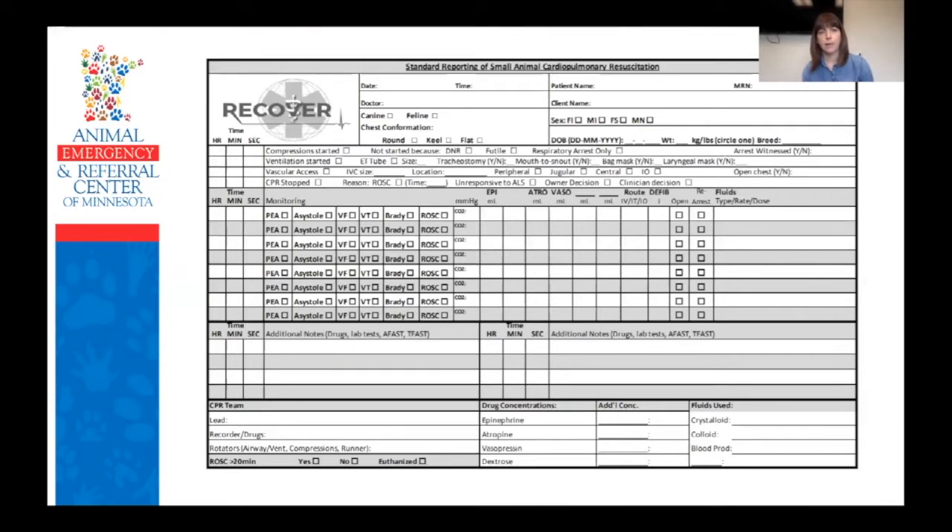The last thing is having some kind of monitoring form stored with your crash kit. You can create your own or download the form from the RECOVER website for free. It looks complicated, but once you're used to it, it's really easy — it really just involves filling in or checking boxes, not a lot of additional writing. Monitoring and keeping track of what's happening during a code is really important. It's also a good way to track what drugs you use during a code for charging purposes, and it becomes an important part of the medical record.